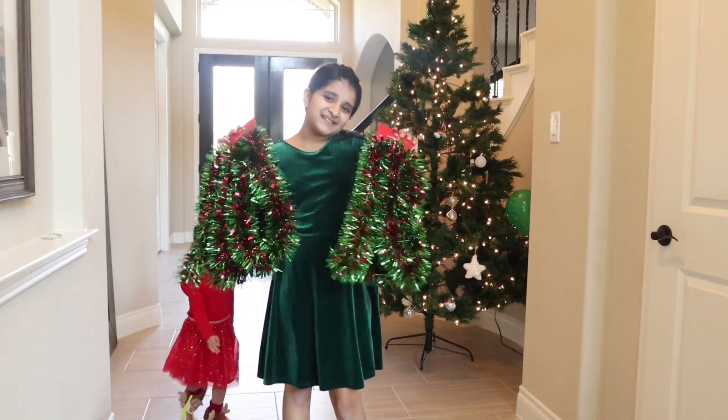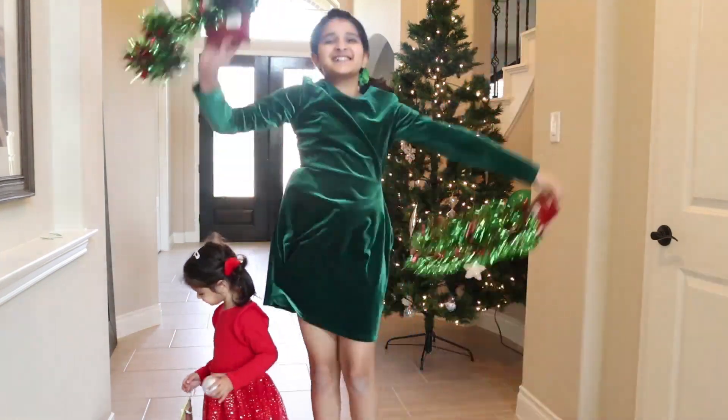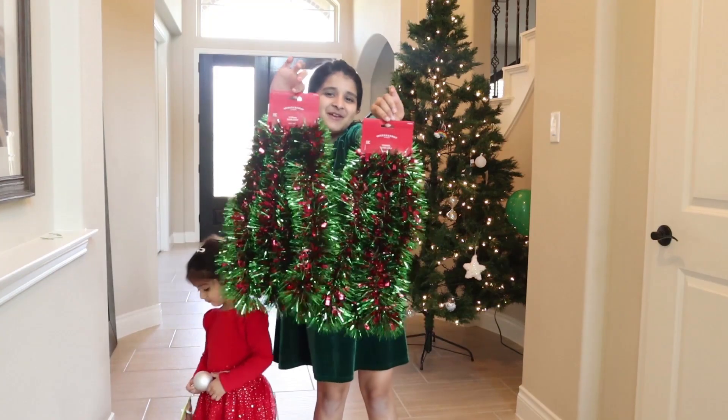Now let's decorate the staircase with pencils! Yay! They're so beautiful!